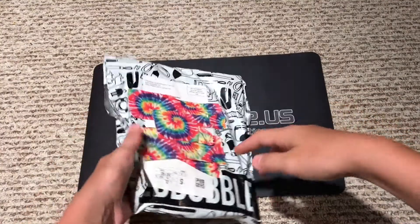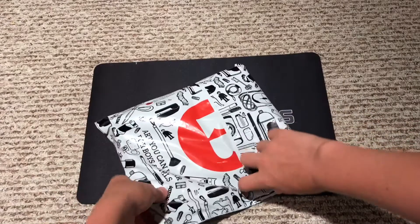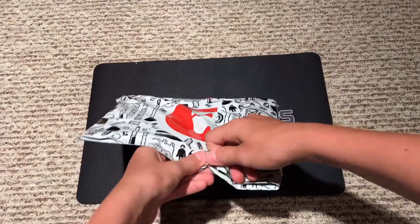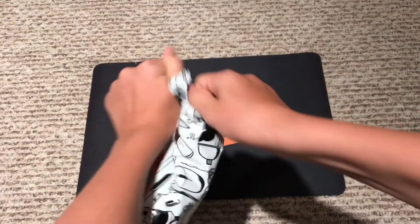Hey guys, what's up! Today we have an unboxing from redbubble.com. In here is a shirt that Mentos Cubing designed. I'm really excited for this — I don't have any scissors or anything.